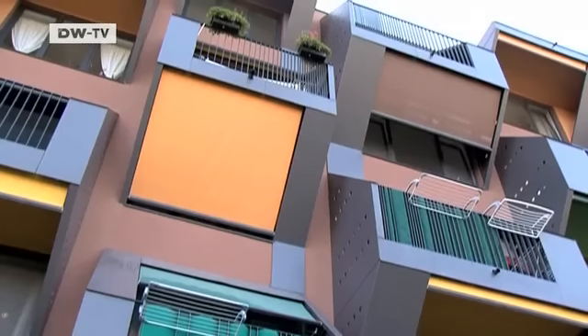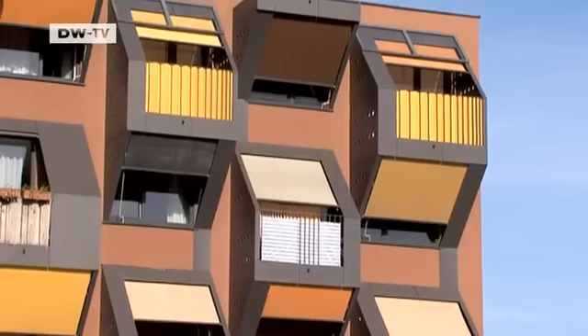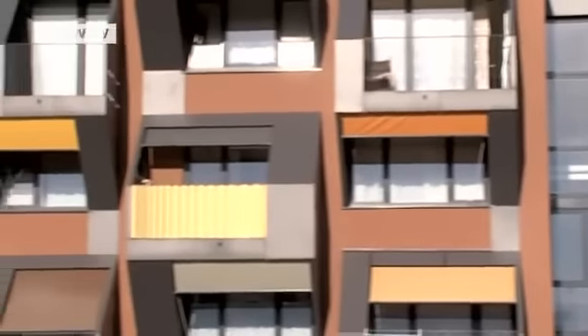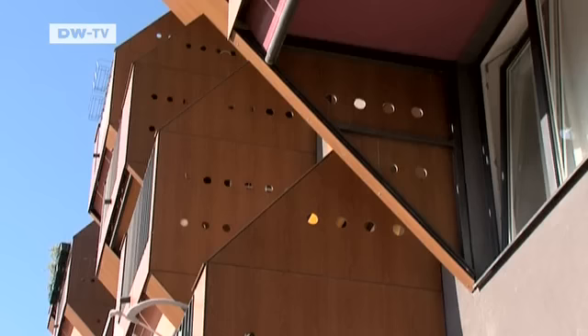These apartments in the Slovenian coastal resort of Isola are proof that living in style needn't be expensive. In 2006, the building was nominated for the highly prestigious Mies van der Rohe Prize.